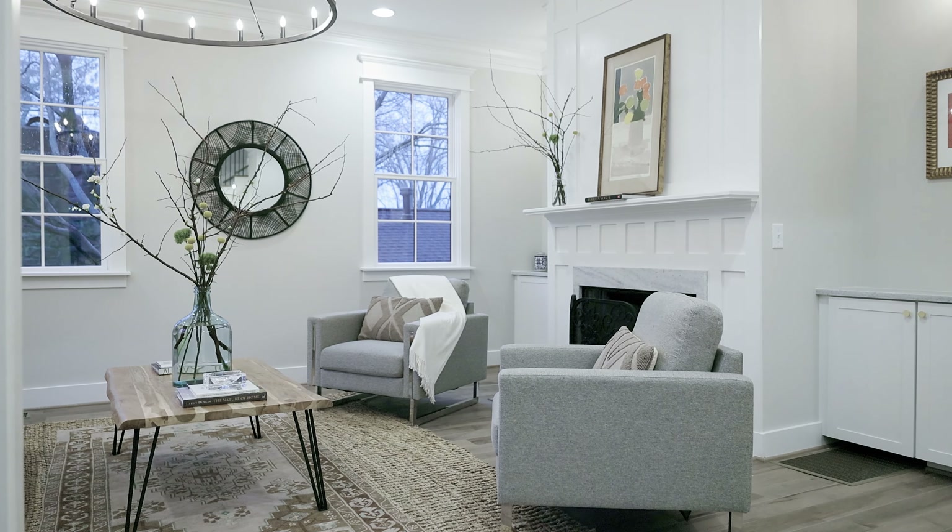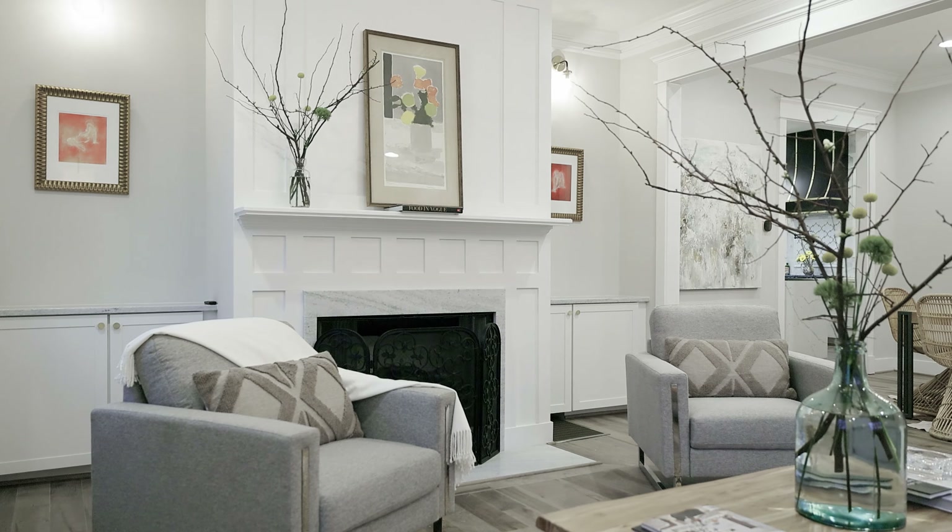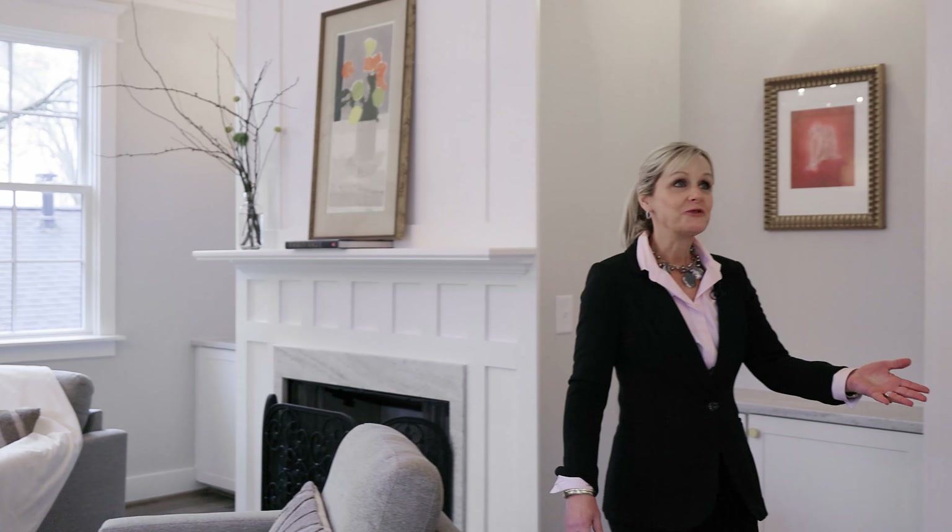This house has so much to offer for a growing family. It has large sunny windows, beautiful crown molding, and the main level living room has a beautiful marble surround fireplace.